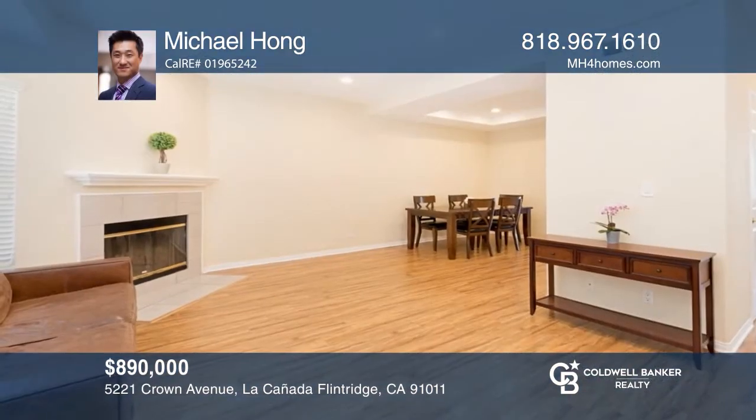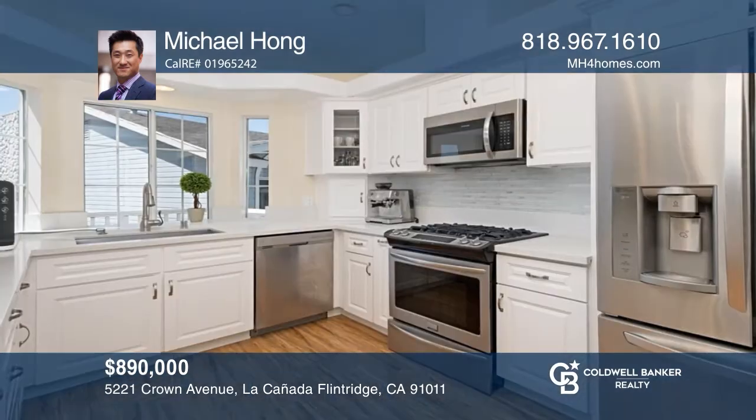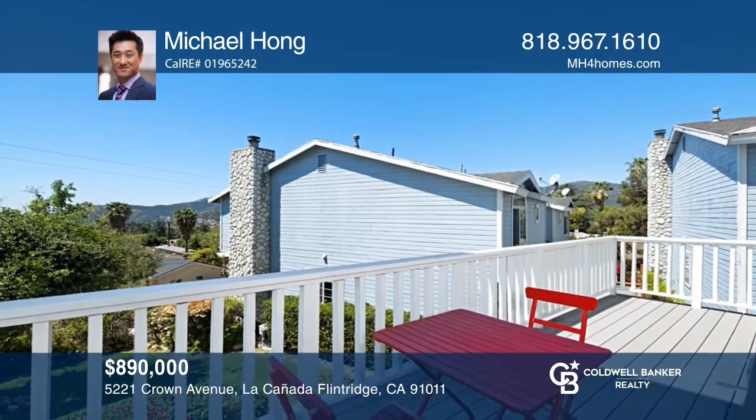Come see this fabulous turnkey townhome with three bedrooms and two-and-one-half baths. Enjoy a light and bright living room with a fireplace, a formal dining area, and a remodeled kitchen with a breakfast nook overlooking the balcony. The master bedroom has a fireplace and a bathroom. The laundry area is located in the two-car garage. Your new home is just a call away. Call Michael Hong for more details.